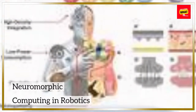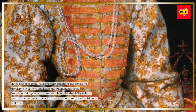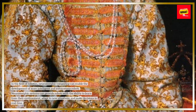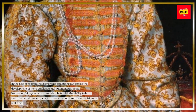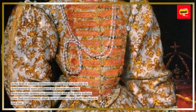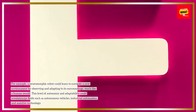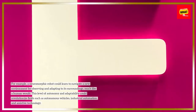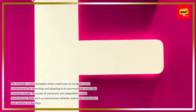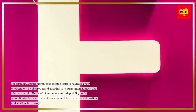Neuromorphic computing and robotics. In the field of robotics, neuromorphic computing can enable the development of more intelligent and autonomous robots. Neuromorphic systems can provide robots with the ability to learn from their environment, adapt to new situations, and make decisions in real time. For example, a neuromorphic robot could learn to navigate a new environment by observing and adapting to its surroundings, much like a human would. This level of autonomy and adaptability could revolutionize fields such as autonomous vehicles, industrial automation, and assistive technology.